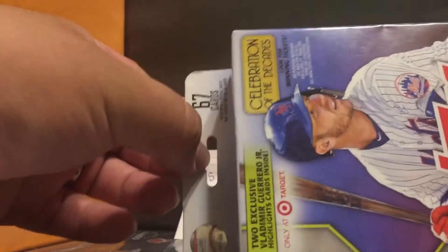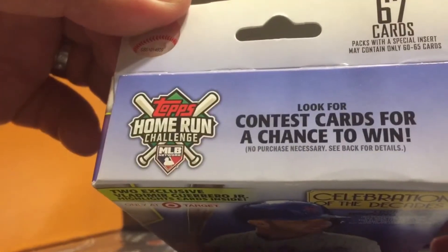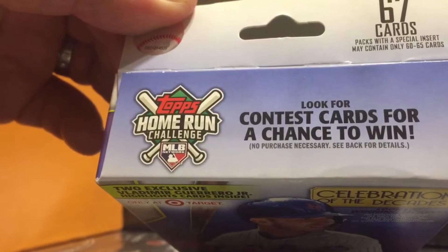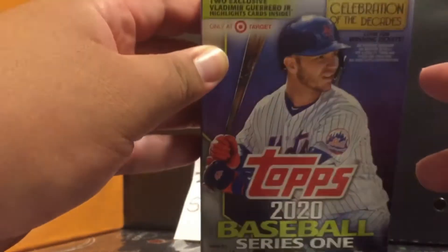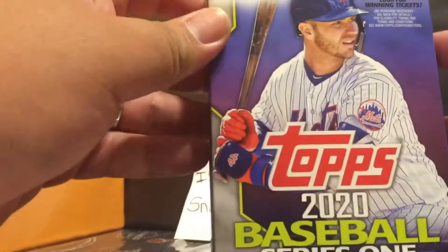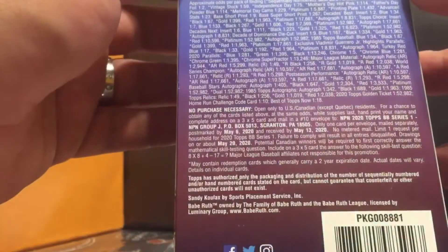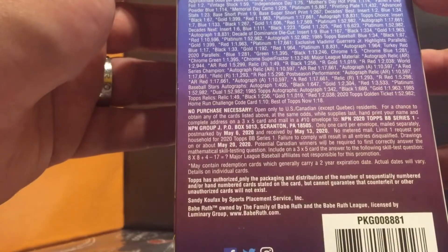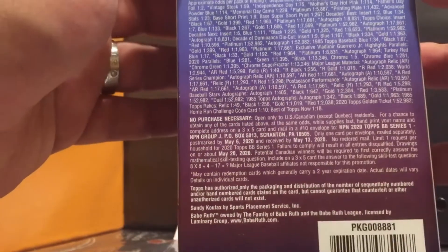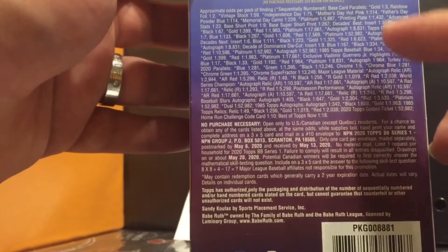67 cards come in this box. As always it does say packs with specially insert cards may contain only 60 to 65 cards. I got this at Target — only at Target — so you get two exclusive Vladimir Guerrero Jr. highlight cards inside. This is a Target special, celebration of decades. They've got odds on the back of what you can find: you can get a Topps golden ticket, one out of 52,982 packs.